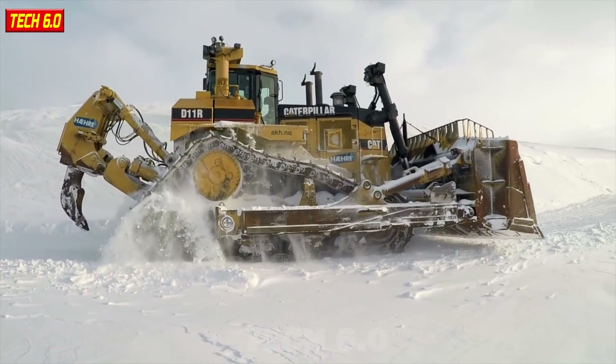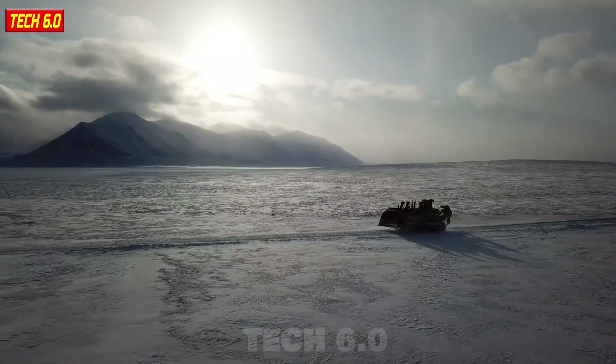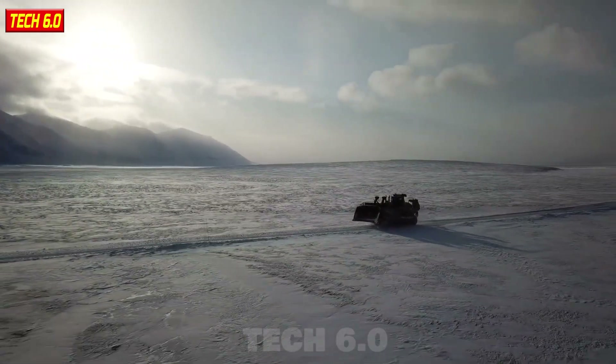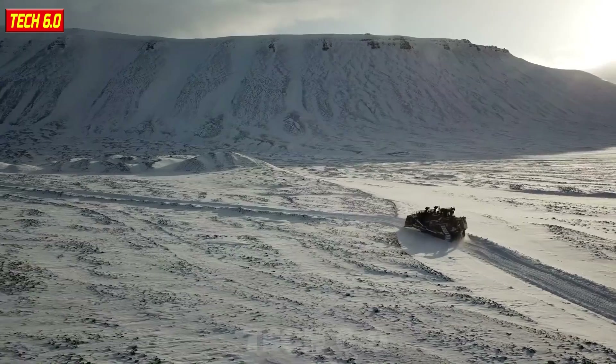Equipped with crawler tracks and a V12 engine that provides explosive power, it transforms into a steel giant for grading, digging, and earthmoving in extreme environments like scorching deserts or icy snow.